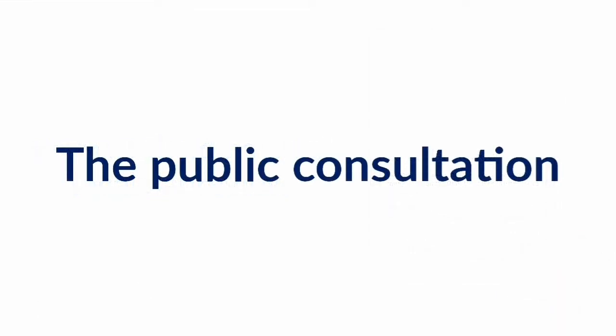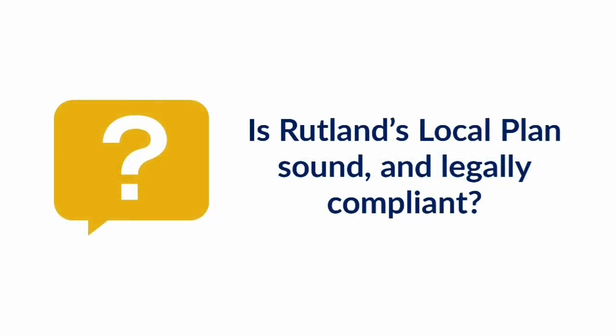The public consultation is your final chance to have your say on the contents of the local plan. You will be asked to submit comments called representations on whether you think the local plan document is sound and legally compliant.